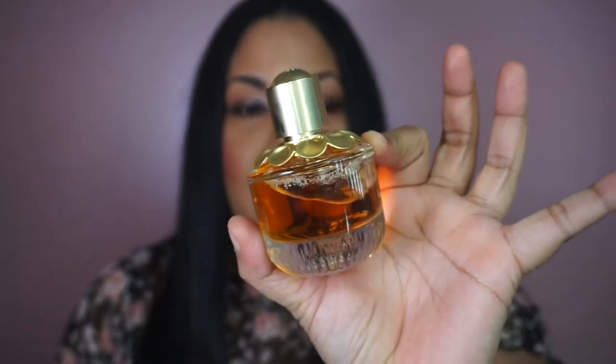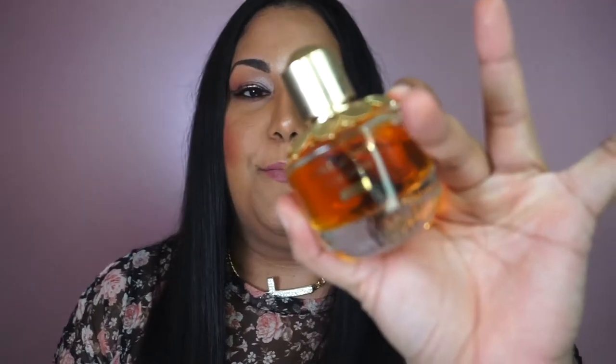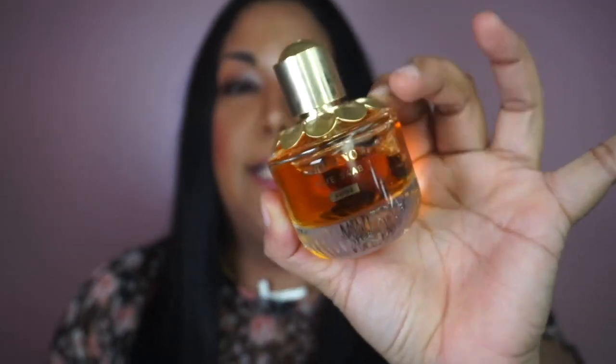This next perfume is a little bit sweet but not overly sweet — it's kind of in between. It has orange and almond, so it's a little sweet but it really smells good. This is one of the new ones I recently got from Sephora.